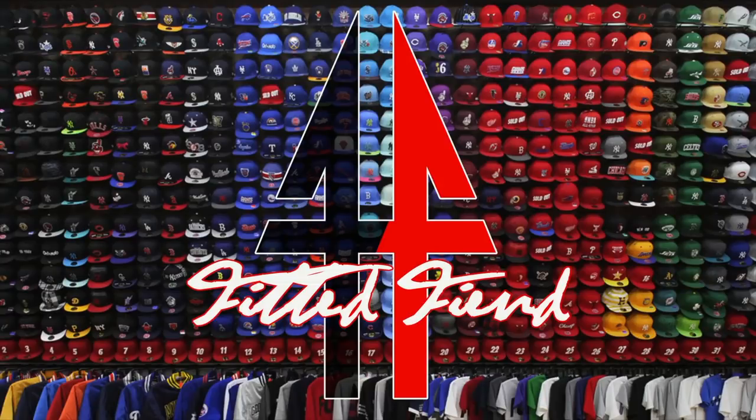Yo, what's poppin — it's your boy from the sea, the ATL Don, checking in. You're watching Fitted Fiend. This week on Fitted Fiend we have another special episode — this is another hat sale.